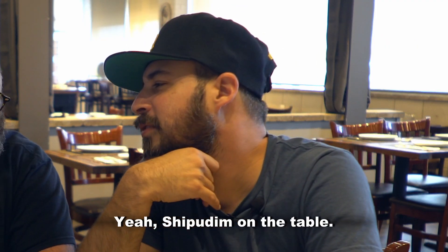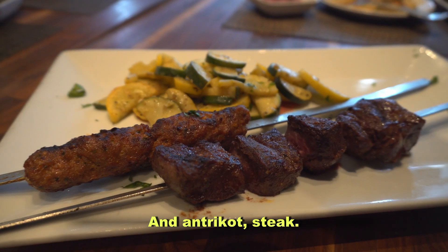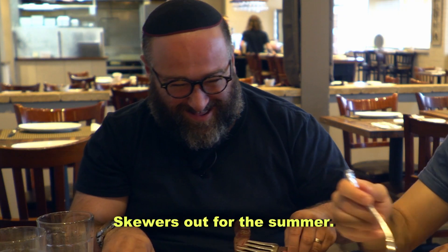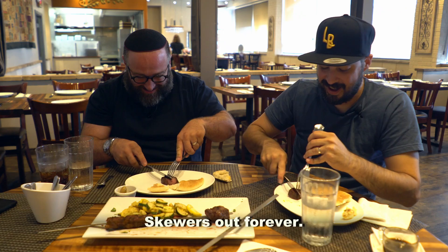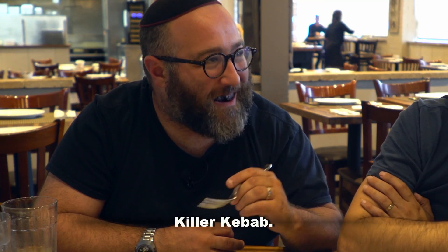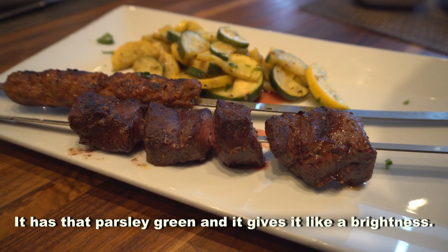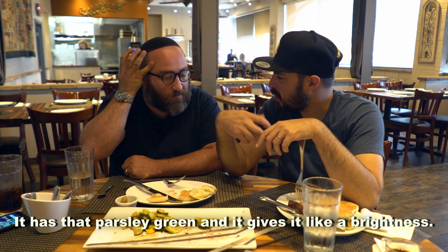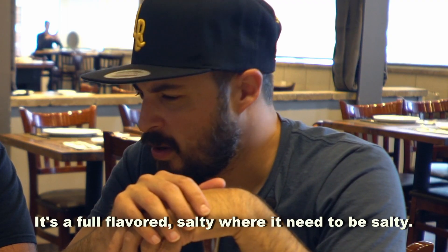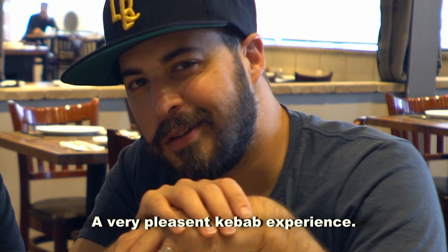She put jam on the table. We have our alame kebab — the lamb kebab. It's killer. An entirely different flavor profile. That lamb is well-seasoned, well-rounded. It's got that parsley green which gives it a brightness. It's full-flavored, salty where it needs to be salty. The fats and the flavors combine well to create a very pleasant kebab experience.